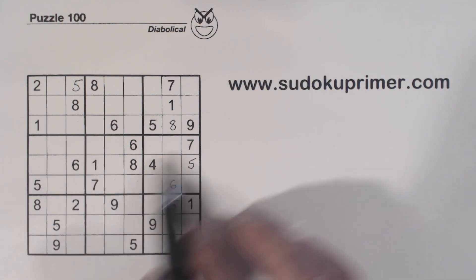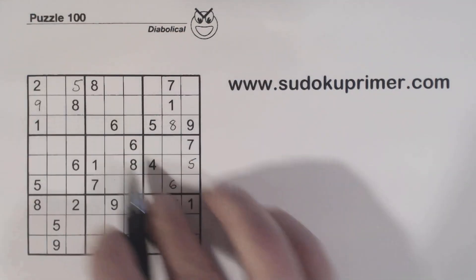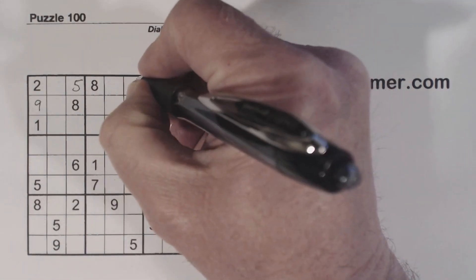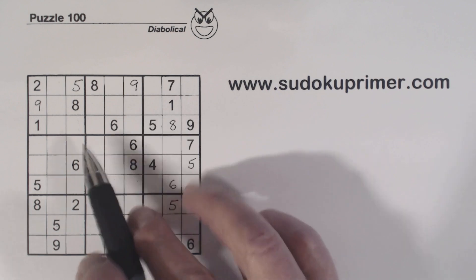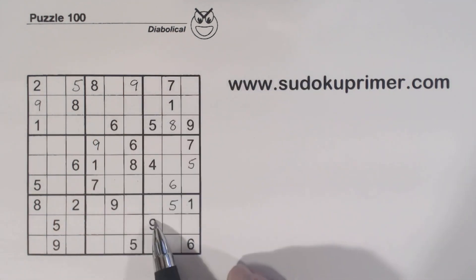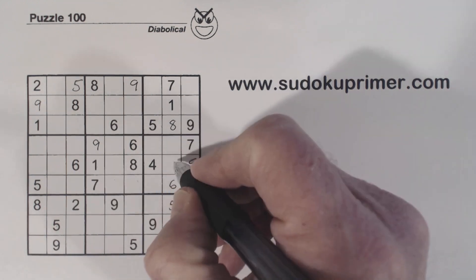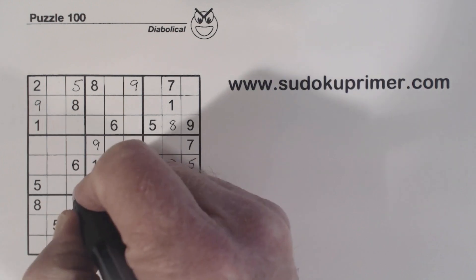All right, now we've got a 9 here and a 9 here. 9 there. 9, 9 right there — so that's a 9. 9 there — so that's a 9. 9 and 9 there — so that's a 9.